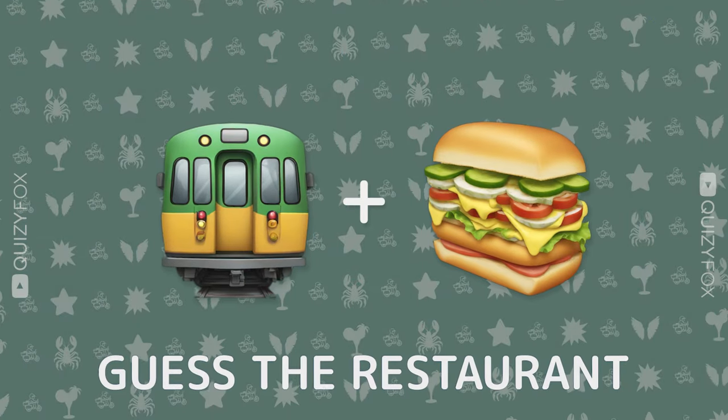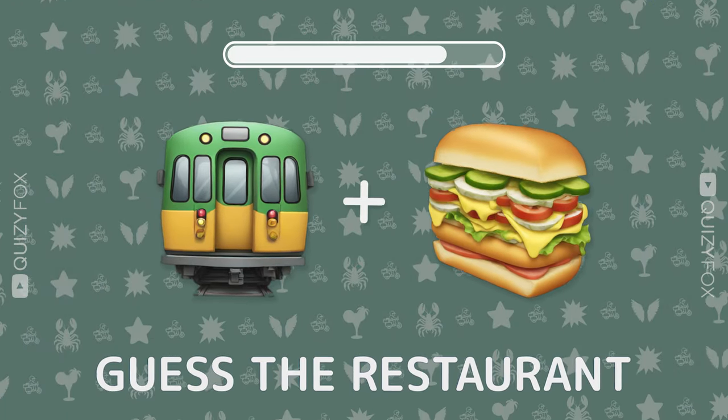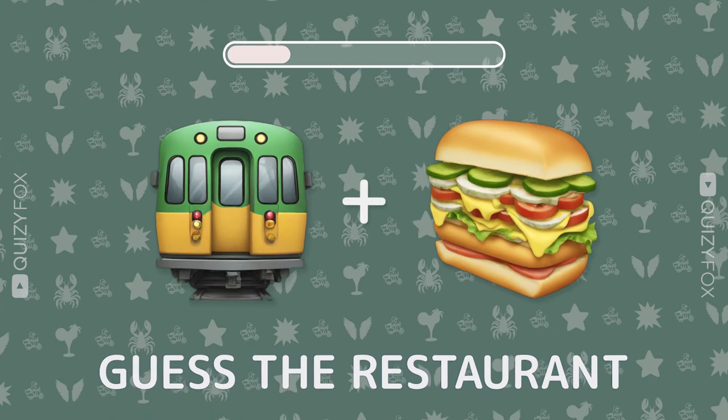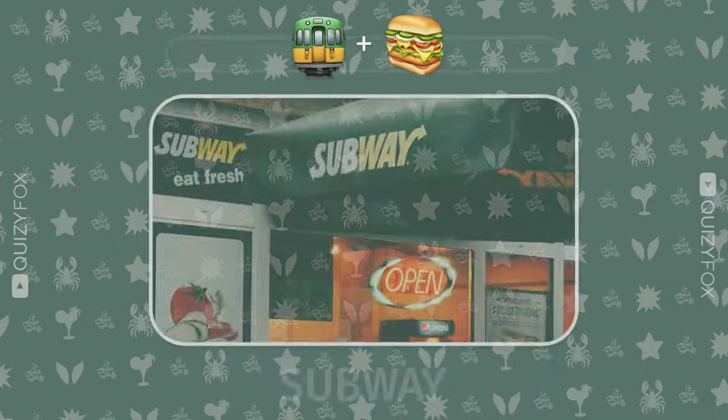Let's keep the guessing game on. Name the restaurant from two emojis. Subway.